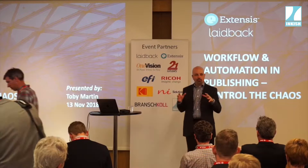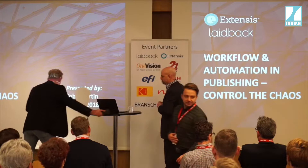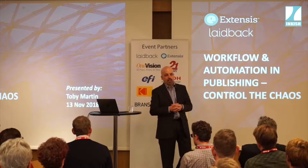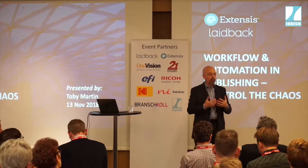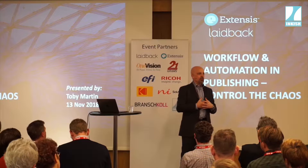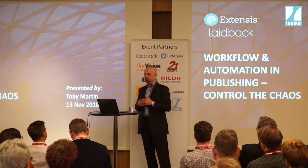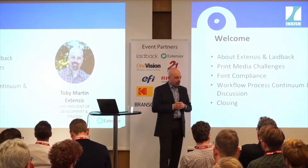Thank you. I assume everyone can hear the audio — usually it's not difficult to hear an American in a room, so I'll apologize for that. They of course gave me the time right after lunch when everyone is a little sleepy, so we will try to have some fun. Thank you for the invitation and thank you all for your time and attention today, and thank you especially to my colleagues from Laidback who invited me to come and speak with you.